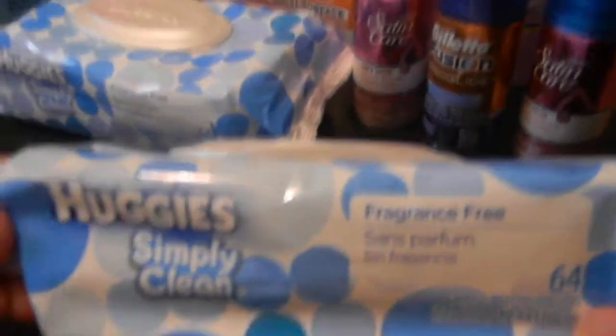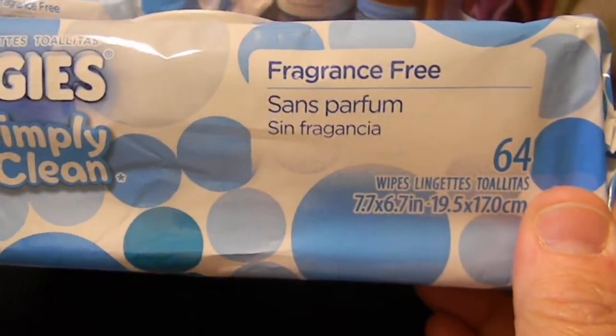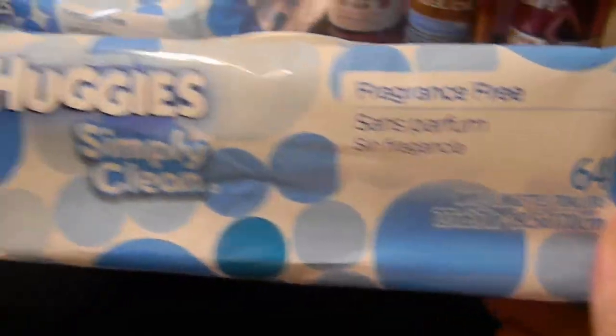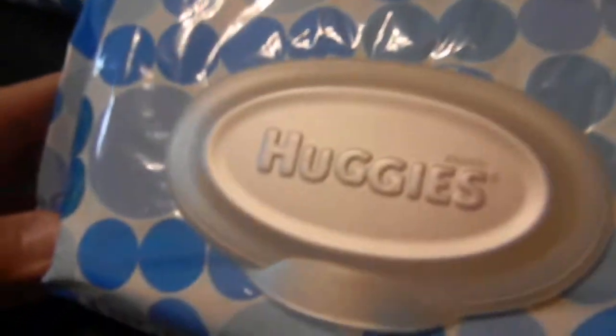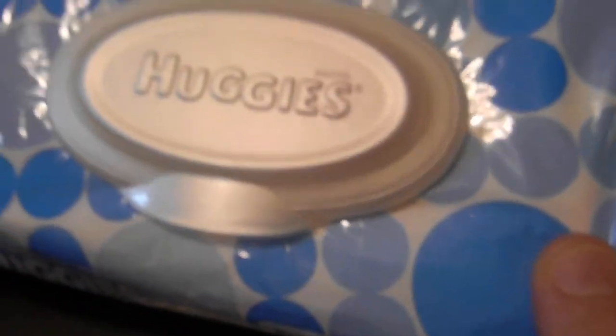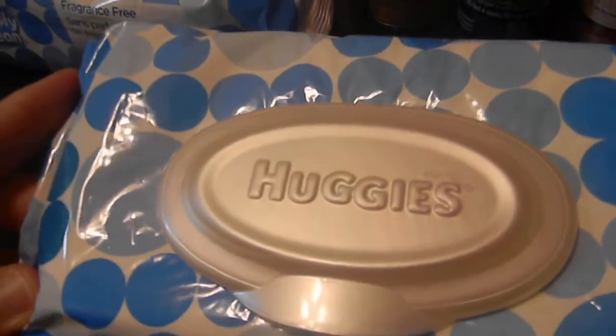I also bought two Huggies Wipes Simply Clean. These weren't on sale but they were $1.99 and I had a dollar off of two, making each one $1.50. I don't have babies but I do use these in the car to wipe my hands if I go out to eat or anything like that - they really come in handy.